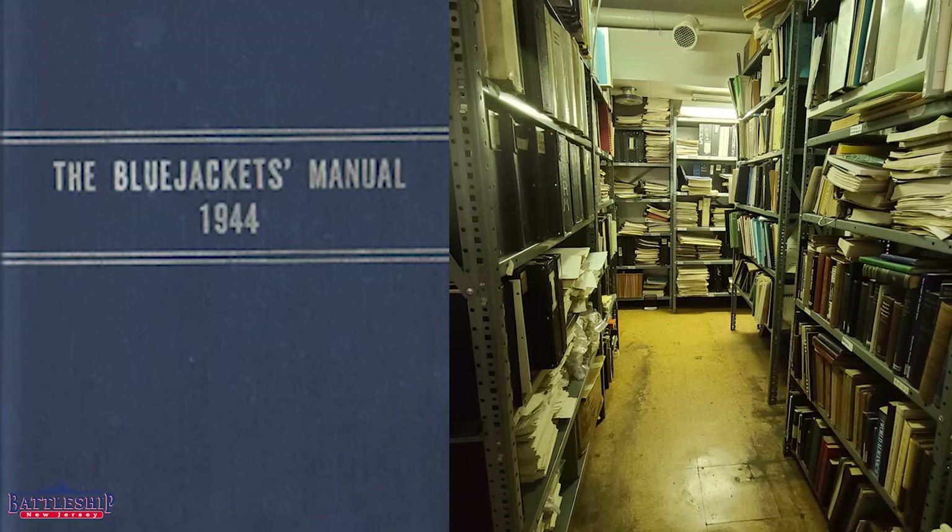I'll give you a hint. The internet basically made it irrelevant. I bet modern ships do not have this as the most common book. So, what book is the most common on the ship? Is it a Blue Jackets manual? Is it some sort of tech pub or instruction manual or something like that? No.